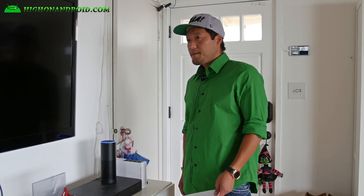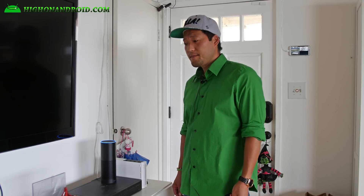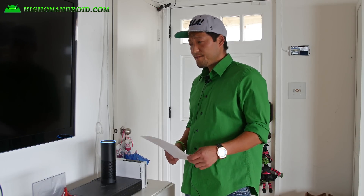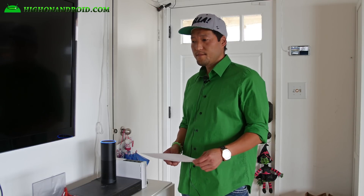Let me go ahead and show you some examples. Alexa, what's the weather today? In Daly City, it's 68 degrees with cloudy skies. Today you can look for lots of clouds with a high of 70 and a low of 60.